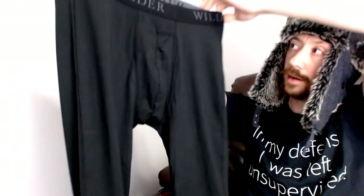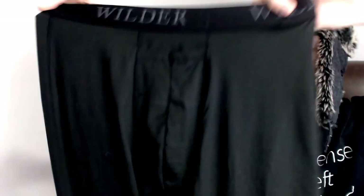Up next we have a Terramar, Wider Collection. I believe these would be called long underwear — definitely something you could wear underneath if you wanted to go running outside in the winter.